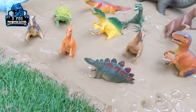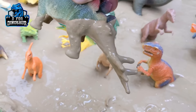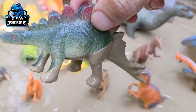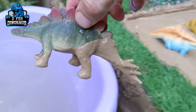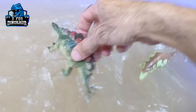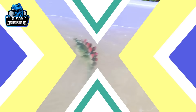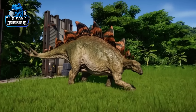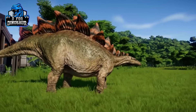Let's see what we have next, and the next one is Stegosaurus — a big, spiky herbivore dinosaur. It's very dirty, so let's make him clean. Here we go. Stegosaurus!